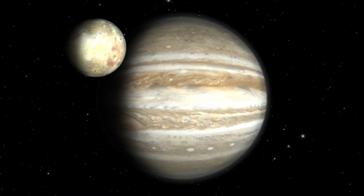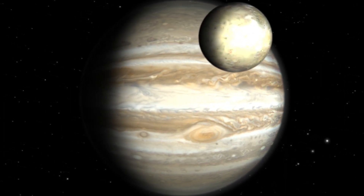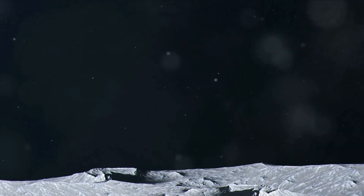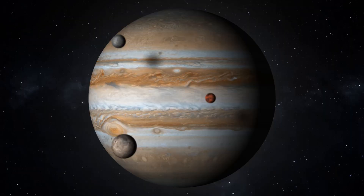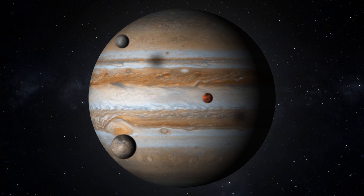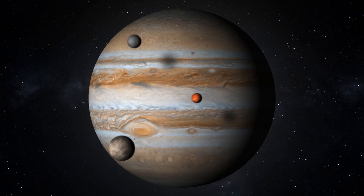This moon, despite its small size, holds the title as the most volcanically active body in our solar system. Mysterious plumes of sulfur and other materials erupt from its surface, painting a vivid picture against the backdrop of space. But how can this be? How can a moon of a gas giant exhibit such explosive geological activity?